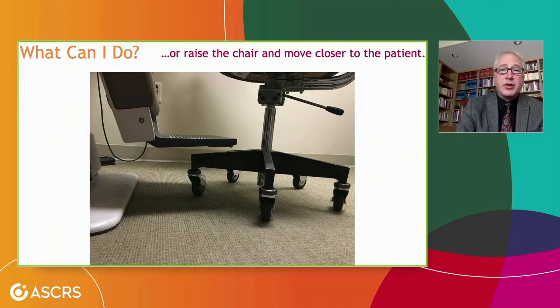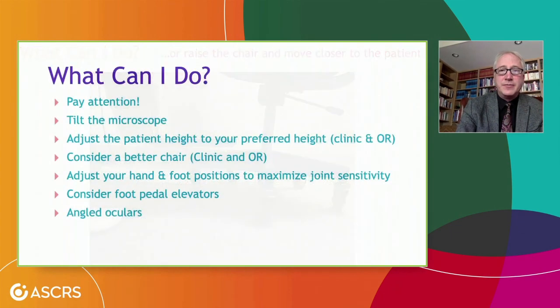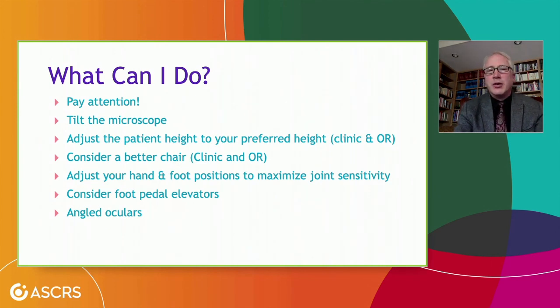So what can you do? Pay attention to your ergonomics. Tilt the microscope. Adjust the patient height to your preferred position in the clinic and operating room rather than adjusting your neck to the patient's position. Consider a better chair in the clinic and operating room. Adjust your hand and foot positions to maximize joint sensitivity. Consider foot pedal elevators and angled oculars. Thanks so much for your attention.